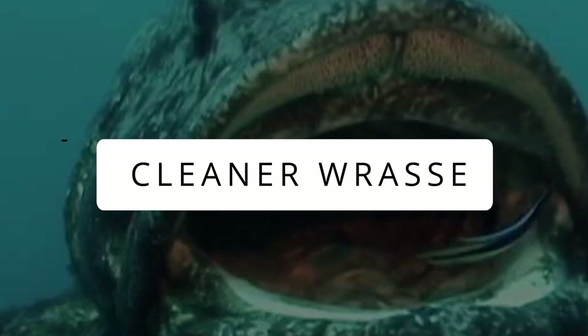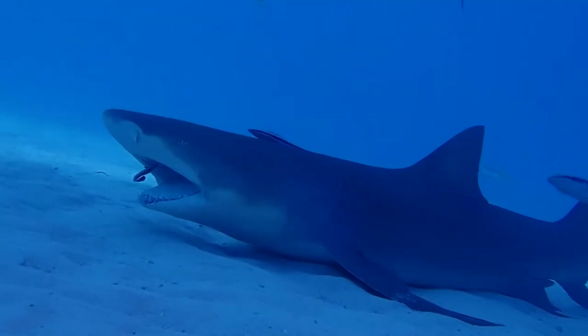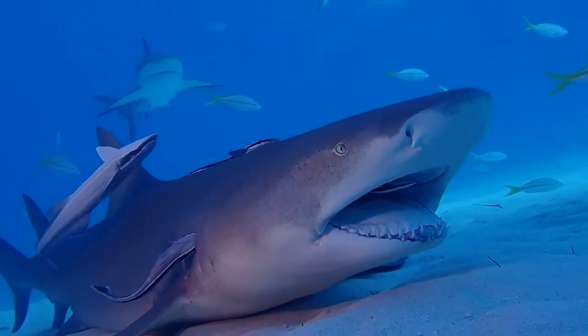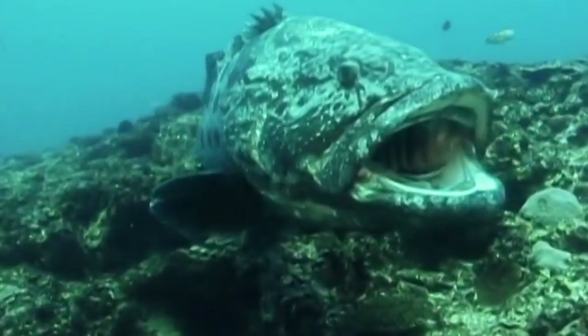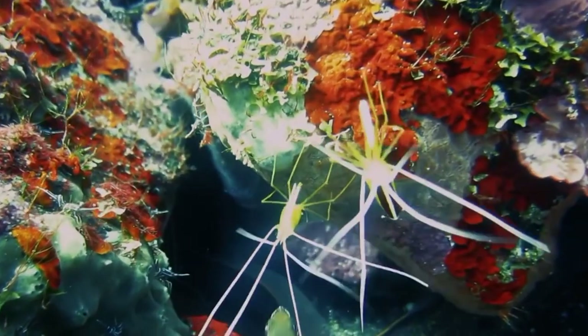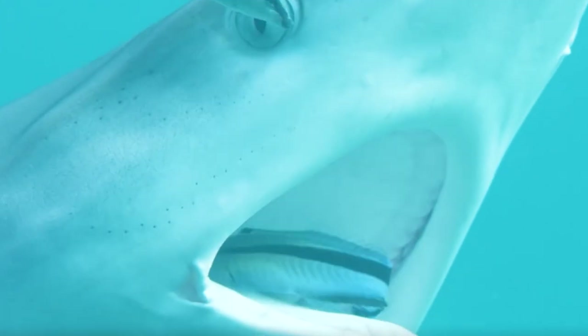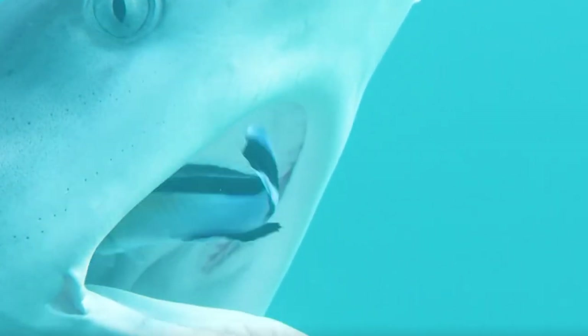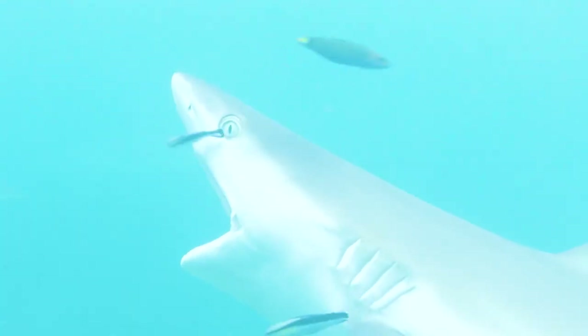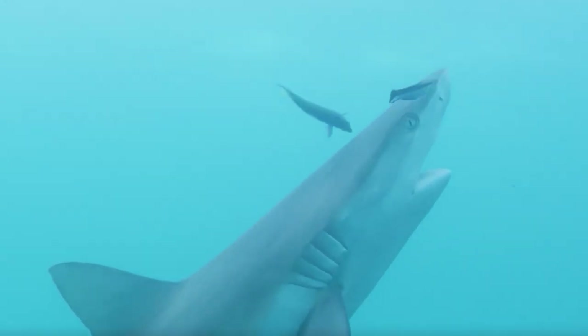Cleaner Wrasse: You'd be hard-pressed to find a fish daring enough to voluntarily enter a top predator's mouth, but that's precisely what a humble fish called the Cleaner Wrasse does. These fish swim directly into sharks' intimidating, teeth-filled mouths to eat the leftovers and also ingest the parasites that reside on sharks' bodies. And the sharks love it!